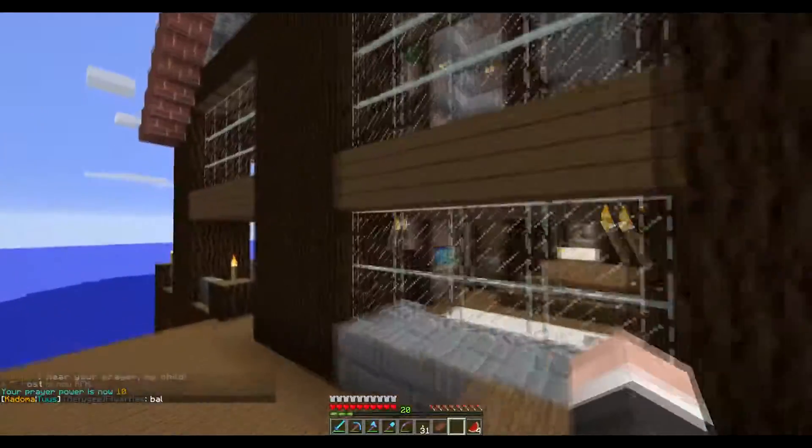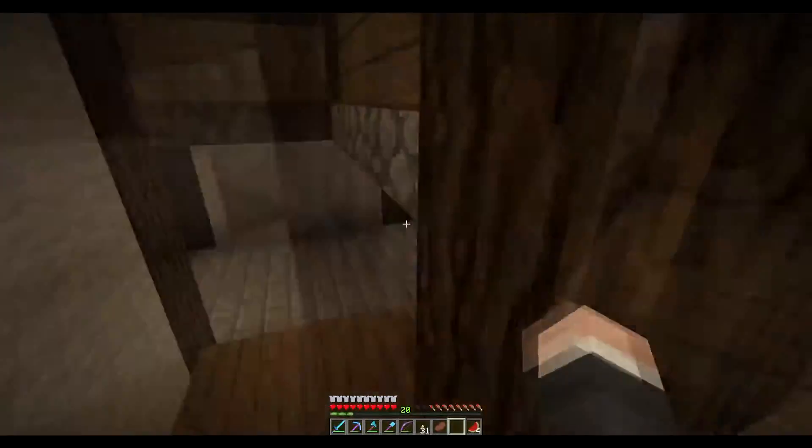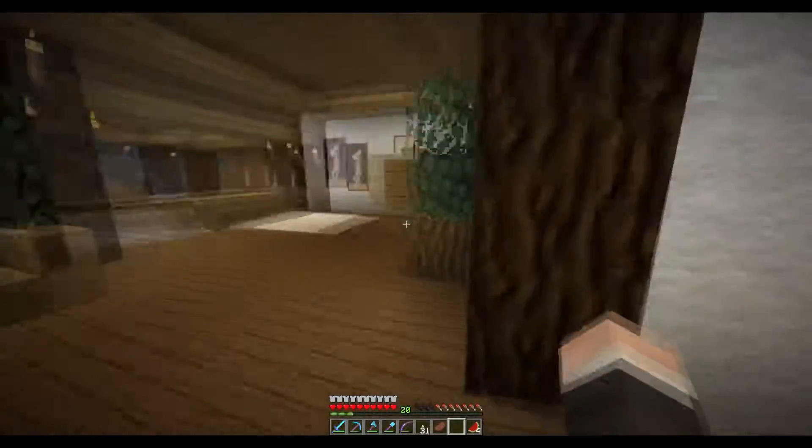My house is just a plain old house, nothing too fancy. I'll show you the basement — the basement's nice. I like how the basement turned out. There's a brewery in my basement.